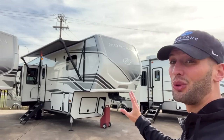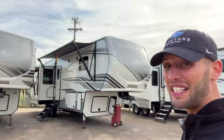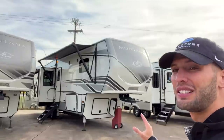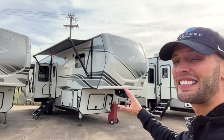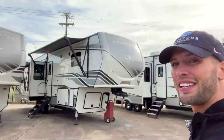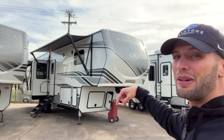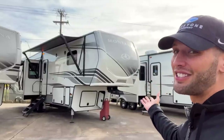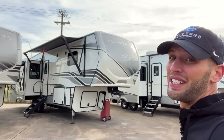If you already know what the outside of a 2022 Montana is, you would have no idea that this behind me is a 2023 Keystone Montana. This is the 3123 RL, so we are seeing some changes to some of the model numbers from 2022 to 2023. The exterior did not get any changes from 2022, which I'm not too mad about — I think Montana looks pretty on brand — but that doesn't mean there aren't changes in the Montana lineup for 2023.